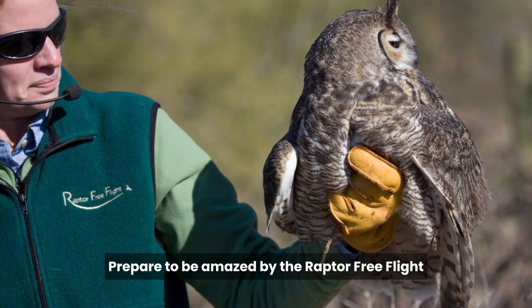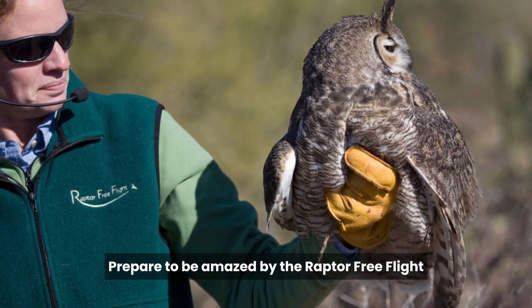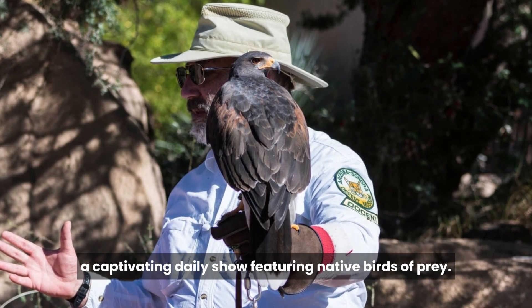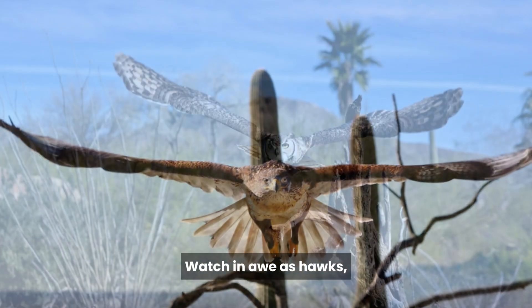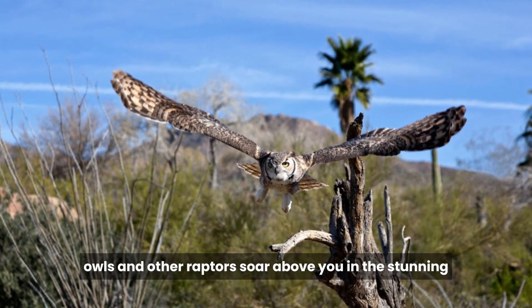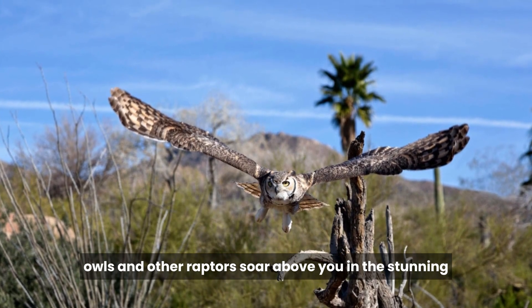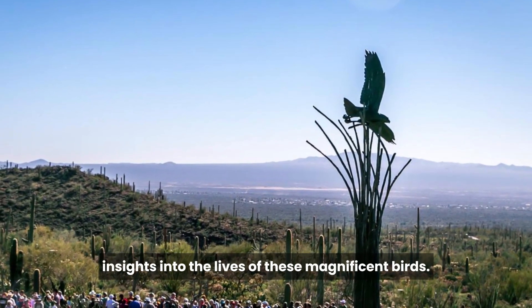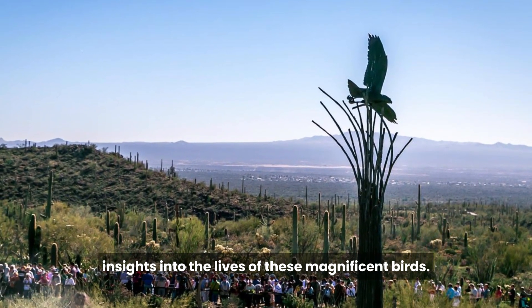Prepare to be amazed by the Raptor Free Flight, a captivating daily show featuring native birds of prey. Watch in awe as hawks, owls, and other raptors soar above you in this stunning open-air demonstration. It's a truly unforgettable experience that offers insights into the lives of these magnificent birds.